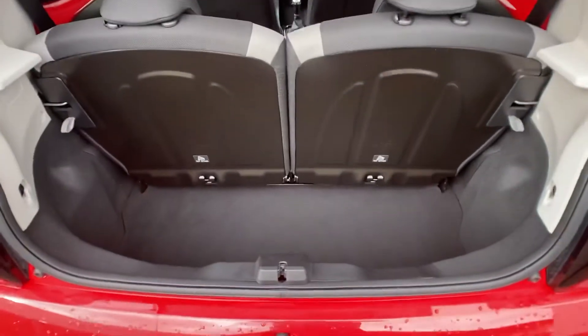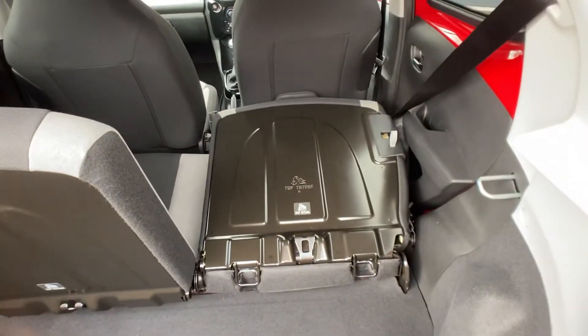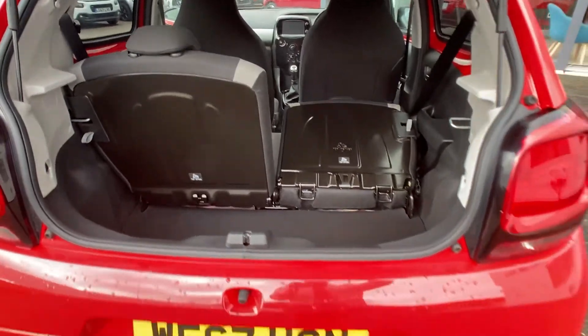you'll notice you have a really good sized boot. If you do need to increase your space at any point, it's really simple — just pull the grey tethers on the right or left hand side and you can make the seats fold flat, giving you that extra space.